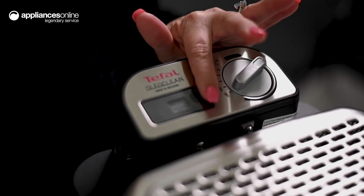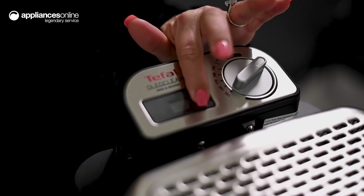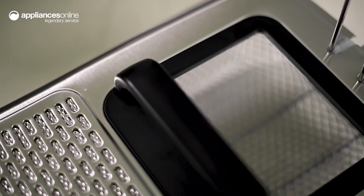The handy digital timer will help you keep track of things, while the lid has a window built into it, allowing you to keep an eye on the frying progress.